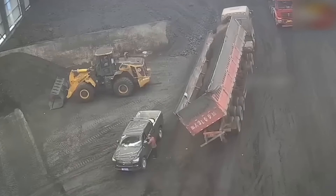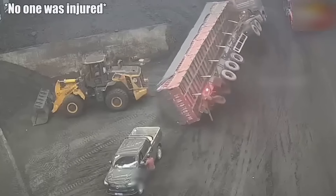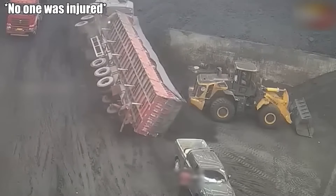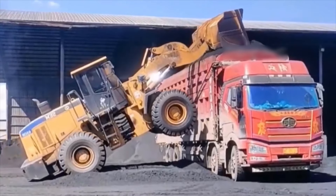Navigating a construction site is tricky, especially while unloading heavy equipment. What an unfortunate and ironic situation to get stuck in!